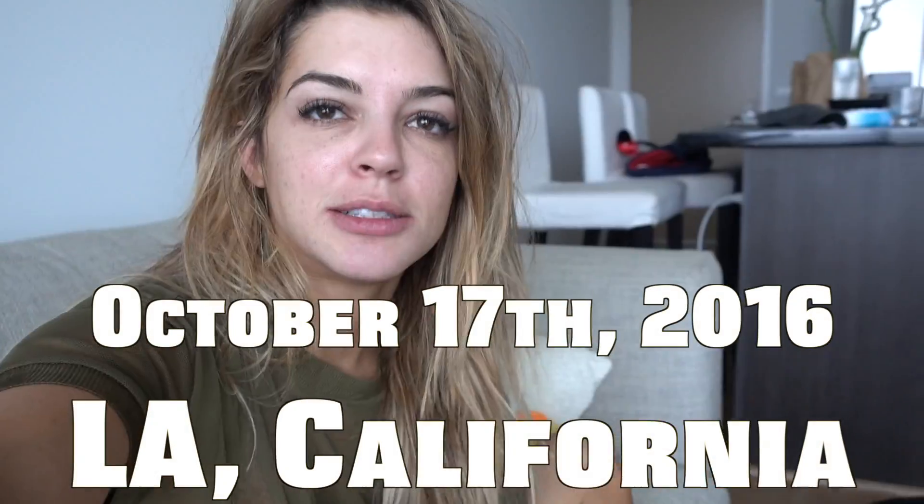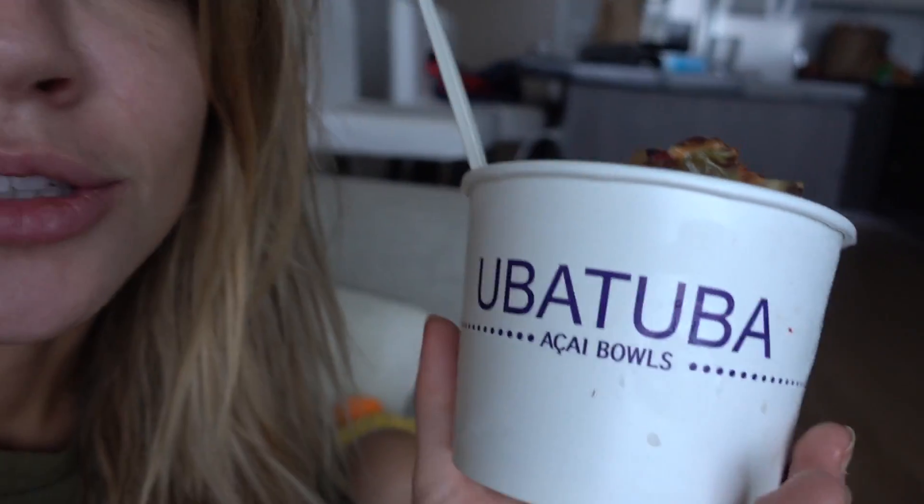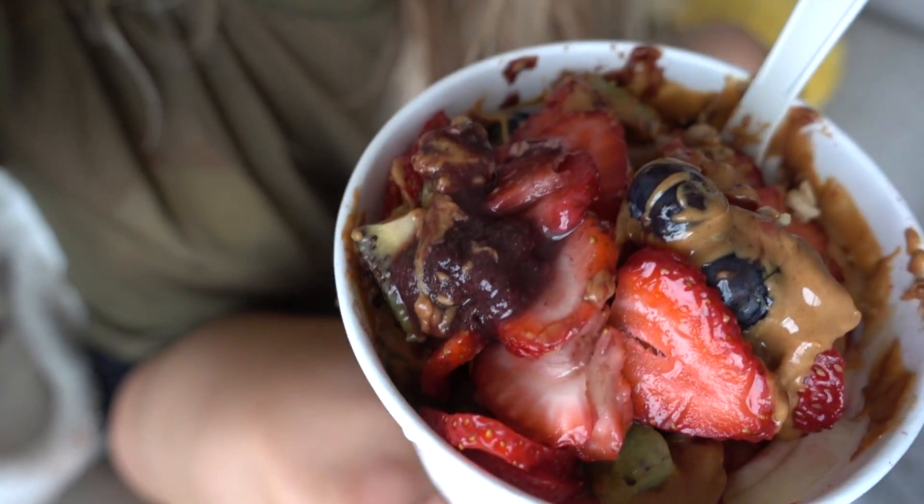Good morning! It's my last morning in LA unfortunately. Woke up to Jasmine ordering an açaí bowl with peanut butter, strawberry, blueberries, banana, and granola. I don't want to go home today.